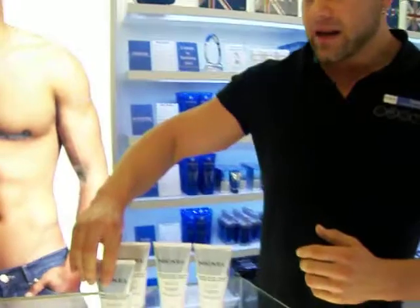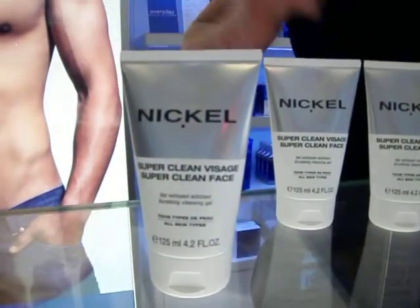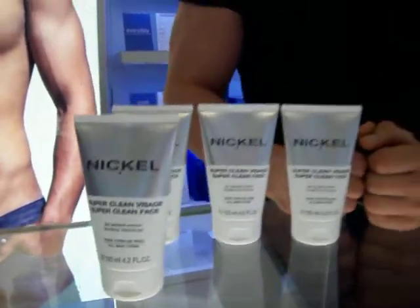Next time we're going to have a look at shaving, but for now here is the super clean face scrub. For more information please visit the Nickel website at www.nickelsparlondon.co.uk.